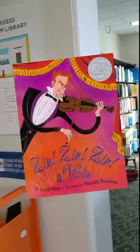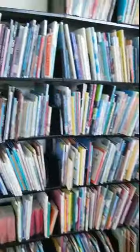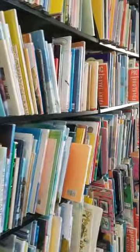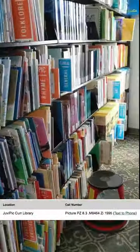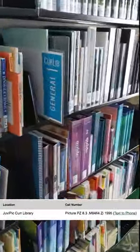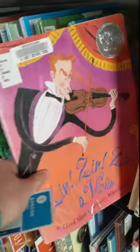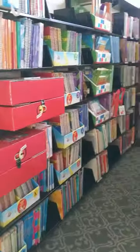We're going to find resources in both the picture book category and the curriculum library category. All of this information is searchable within the catalog. Our picture book section is around the corner here, denoted by the color orange. Say I wanted to find the picture book 'Zin Zin Zin! A Violin' — I looked up the call number in the catalog and there it is right there on the shelf.